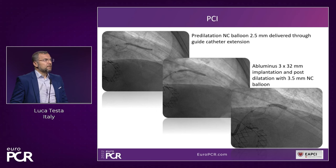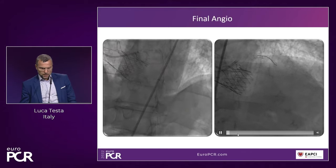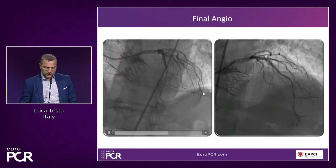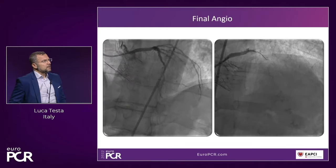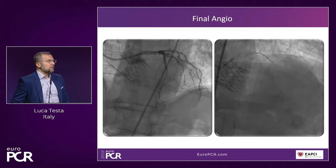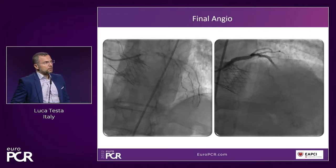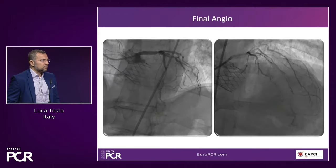After using a delivery guide catheter extension, we managed to deliver a balloon of 3 by 32 mm, then post-dilatation in the proximal part with a 3.5 non-compliant balloon. This was the final angiographic result — pretty reassuring considering everything. We need to remember that this patient is 84 years old, and we believed that treatment of the proximal stenosis was probably the best approach. Best is also the enemy of good, so we treated the most critical spot.